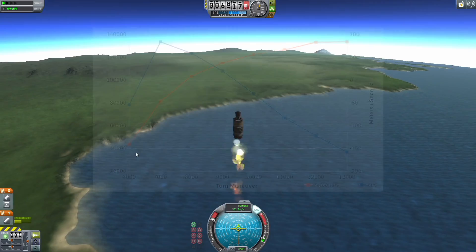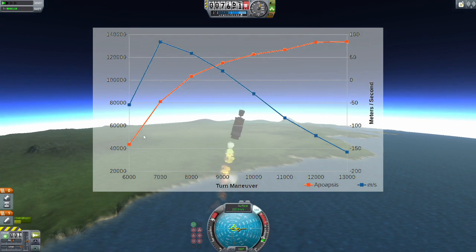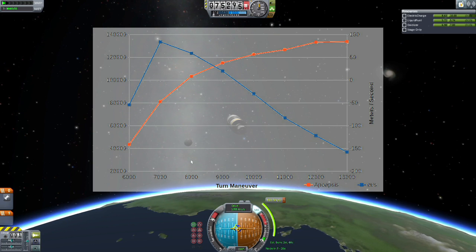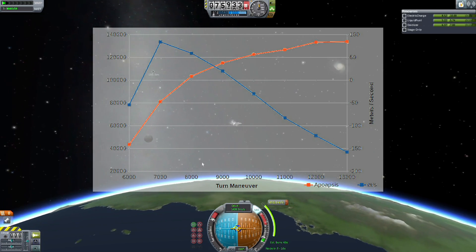After another series of tests, the window was set at between 6,400 and 9,300 meters, with 6,800 meters being the optimal. This resulted in an orbit around 72 kilometers with 80 Delta V remaining.